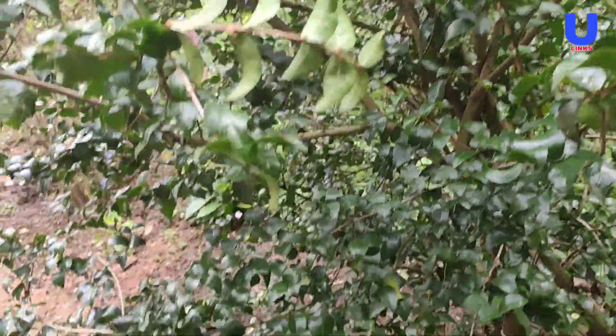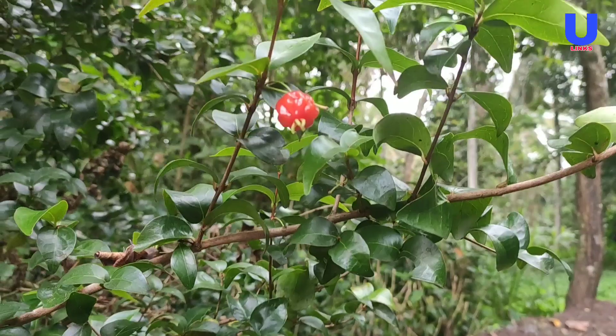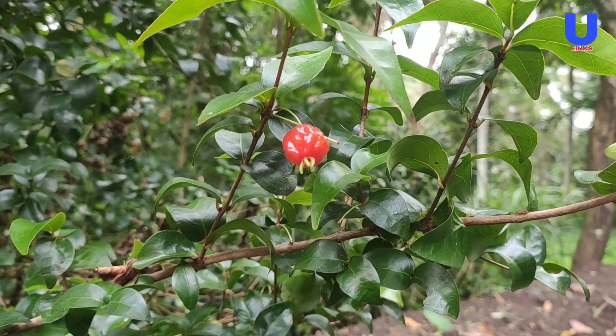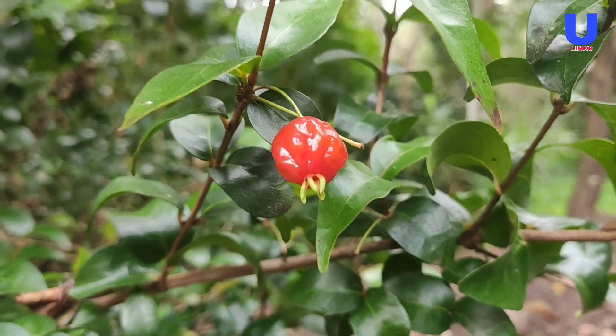Growing Suriname cherry: the Suriname cherry is easy to grow and requires low maintenance. It is drought tolerant, shade tolerant, and can grow in any soil.